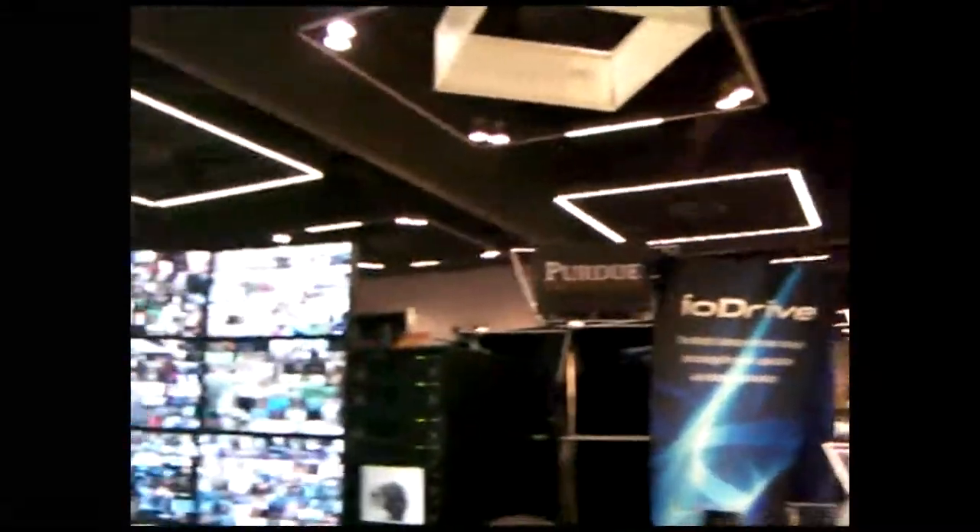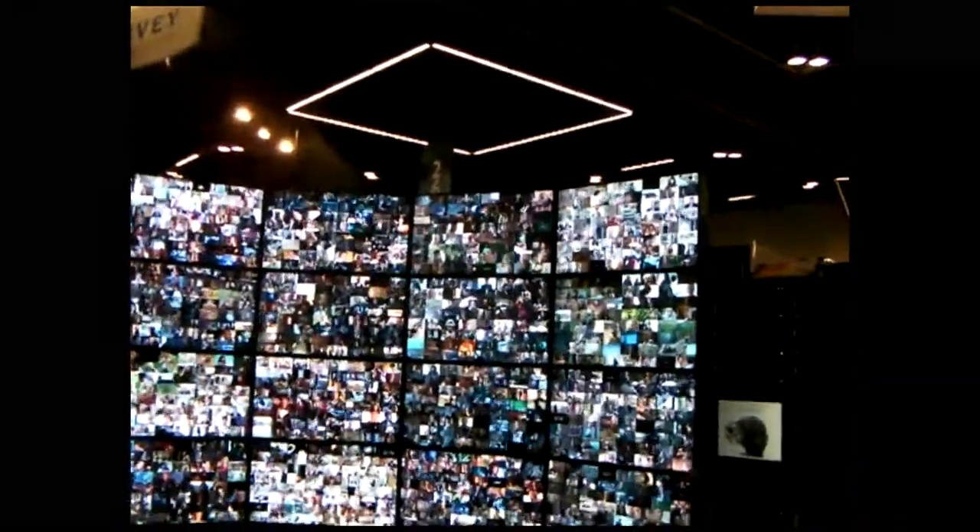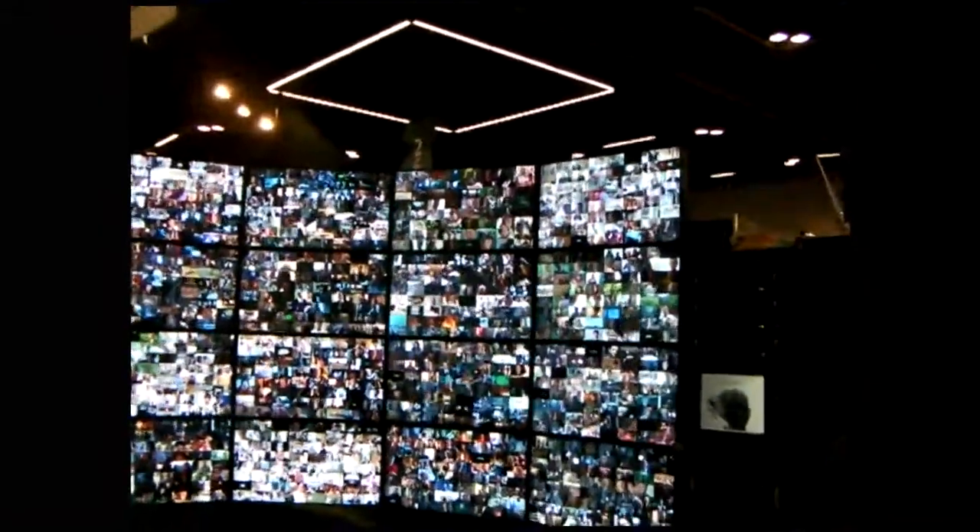I'm Bert Lagerstedt and I'm the lead hardware designer for Fusion. Take a look at this — this is 16 by 64, full DVD quality, streaming at once off of a single hard drive.